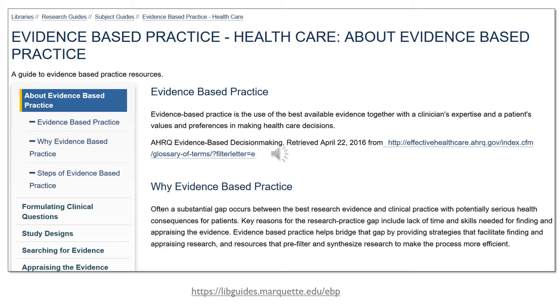This is a research guide in evidence-based practice. It discusses the process and the steps of evidence-based research. The link is on the slide: libguides.marquette.edu/EBP.